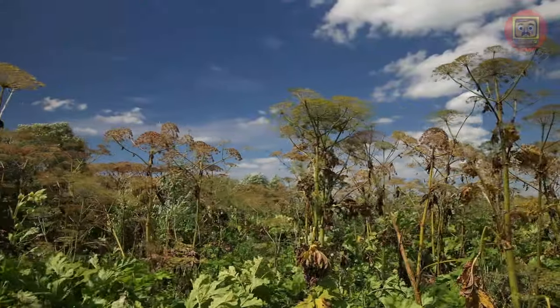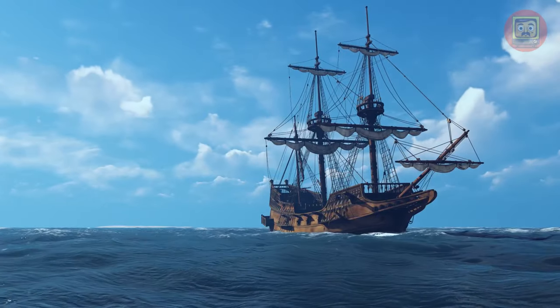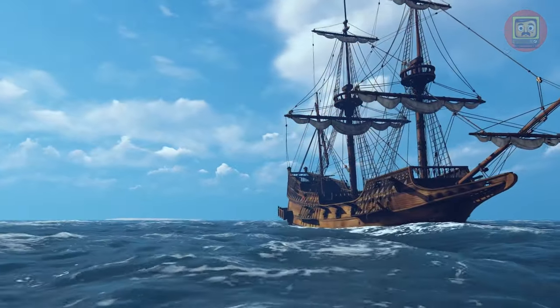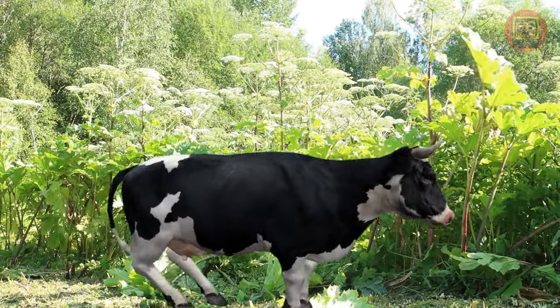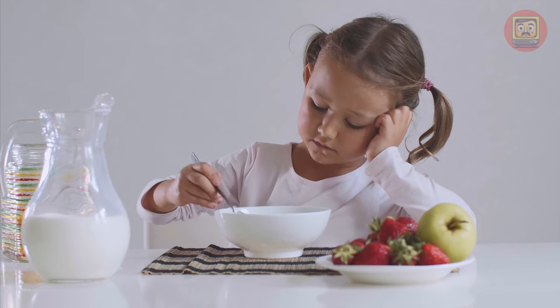Nowadays, Heracleum Sosnowskyi is like an uninvited guest, spreading wherever it wants and crowding out everything. It all started in the 19th century, when it was brought to Europe and North America as an ornamental plant. In the Soviet Union, it was decided to use it as cattle fodder, as its rapid reproduction and huge leaves seemed attractive. But eventually, the cows started giving bitter milk and giving birth to sick calves — not a good idea.